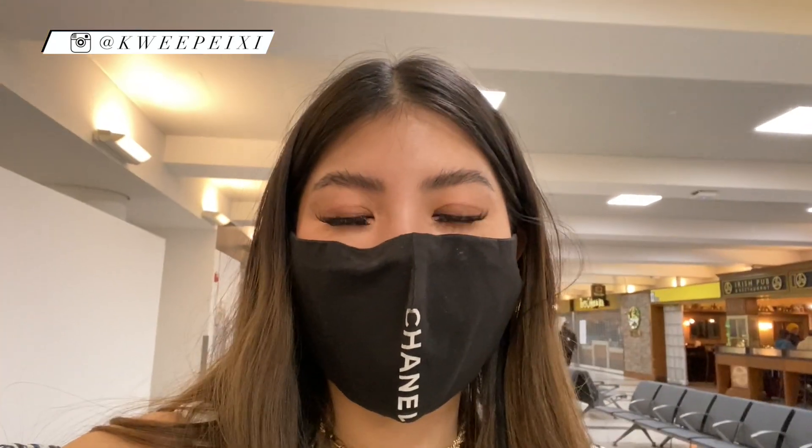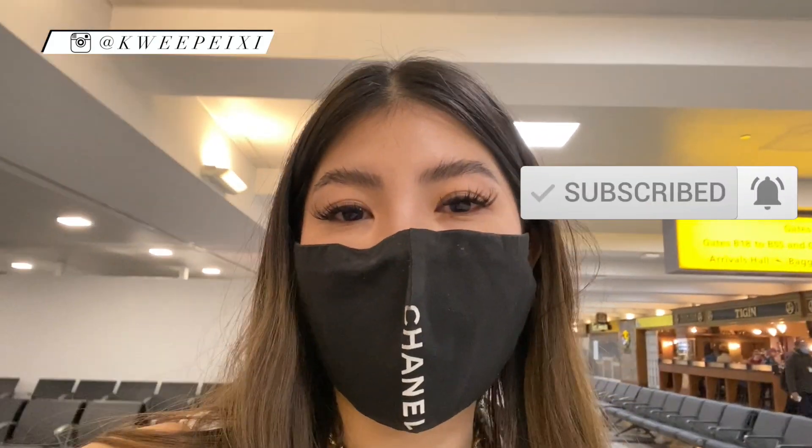Hey guys, what is up? This is my attempt to do a vlog, but I'm at DFK. I'm about to fly over to Singapore. I'm going to be doing a transit in Frankfurt. So this is going to be two VTL flights.